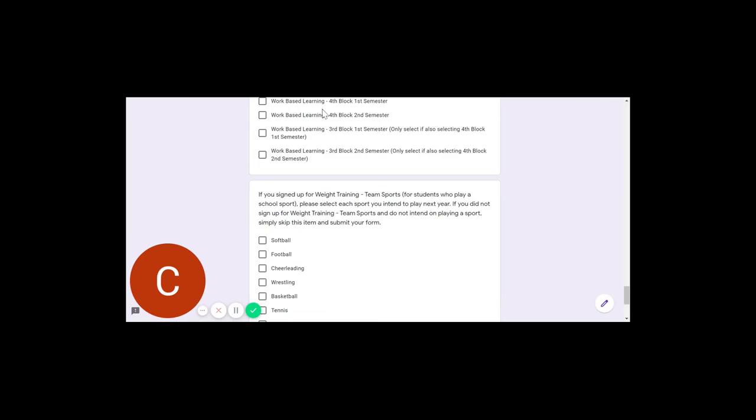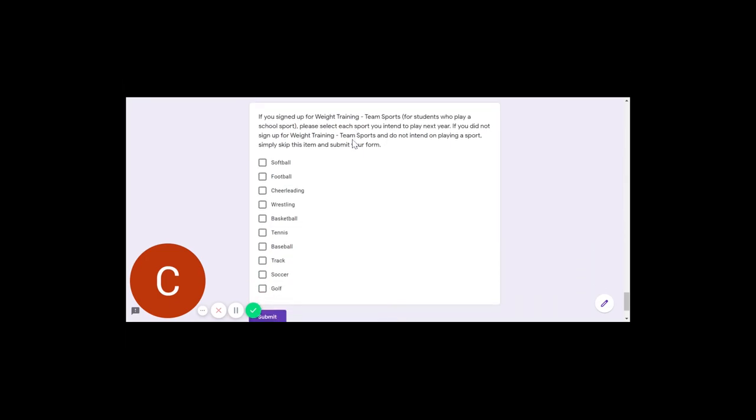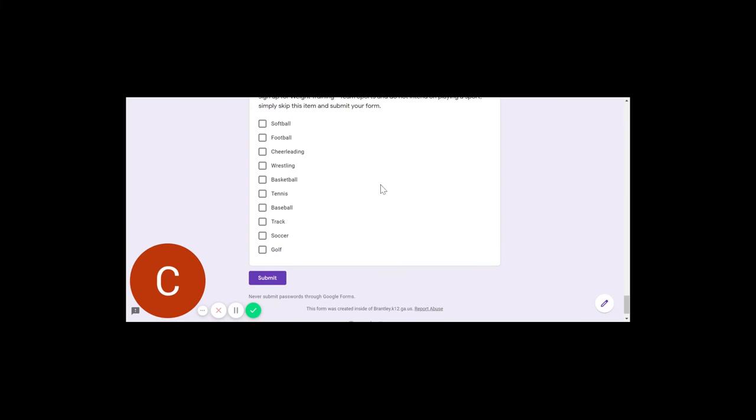Finally, here's your work-based learning section. You can sign up for one or two blocks per semester. If you're only signing up for one block, make sure that's fourth block — you would only sign up for third block if you're also signing up for fourth block in the same semester. The last section is where student athletes will indicate the sport or sports they are planning to play next year. Once you've done that, you would submit. If you're not playing a sport, skip this section and submit your form.